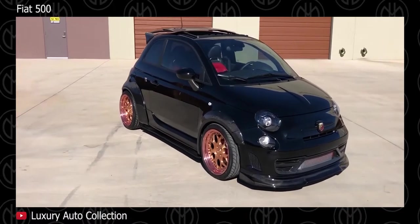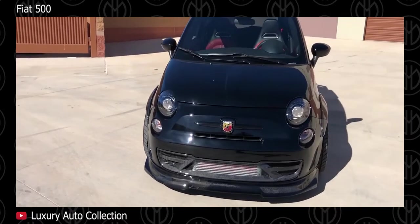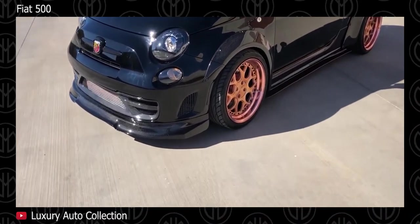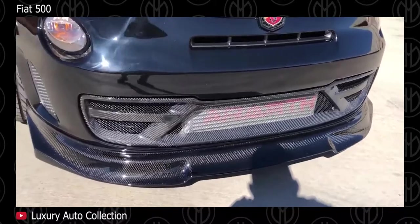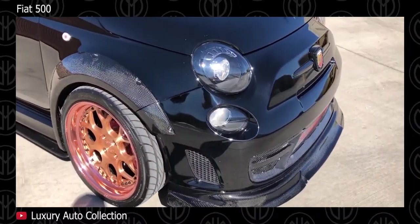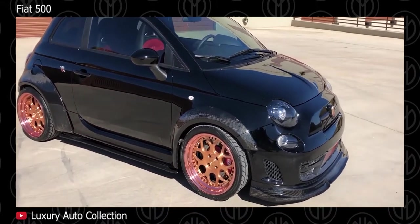Fiat 500. If you're looking to stand out among all the Honda and Ford hatches at your local track event, consider a 500 or 500 Abarth. It's light, sounds crazy and drives wonderfully. Best of all, they've depreciated like crazy. Available only in select countries and dealers, the Fiat 500 is offered with only a 1.4-liter 4-cylinder engine with a 5-speed automatic and front-wheel drive.